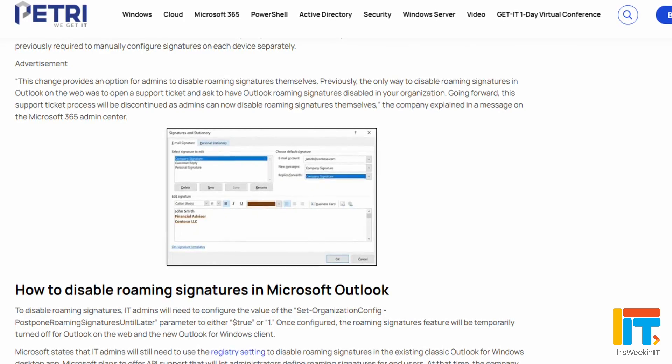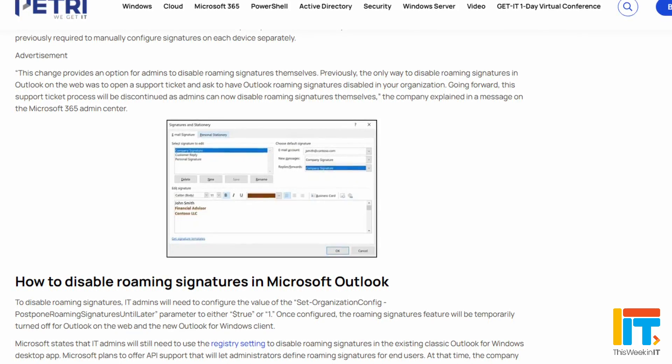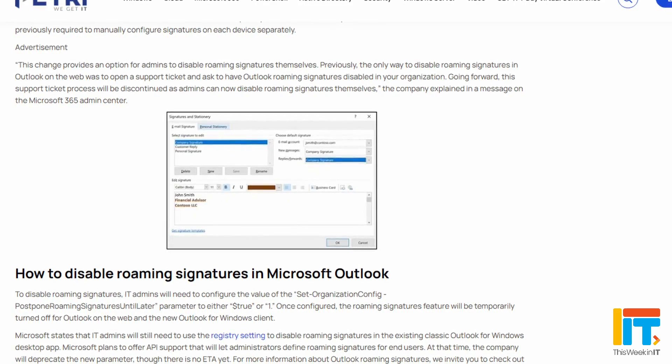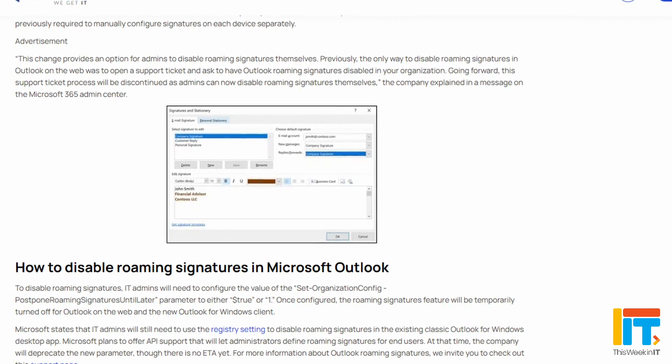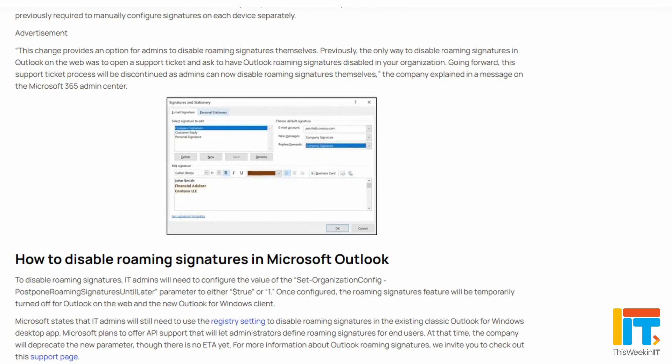Microsoft added support for roaming signatures in Exchange Online last month or the month before. This month, Microsoft is adding a policy that will allow administrators to disable that roaming signature feature in Outlook on the web and the new Outlook for Windows. While roaming signatures has been a long time coming to Exchange Online, not everybody wants or needs it, so you should now be able to disable that feature.